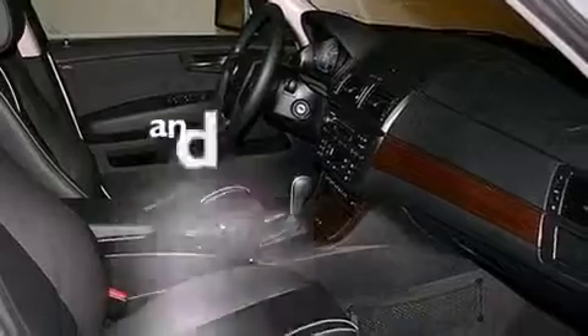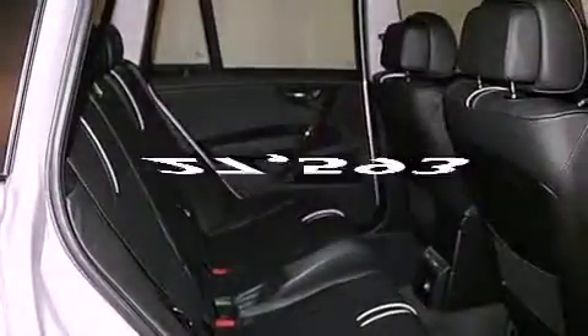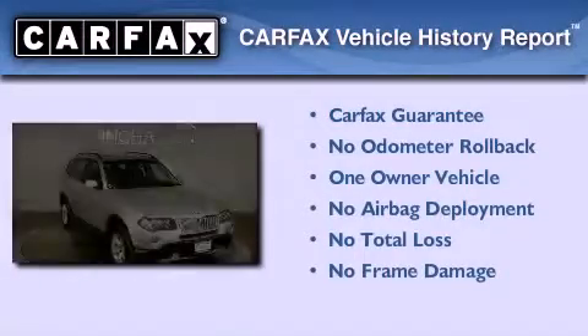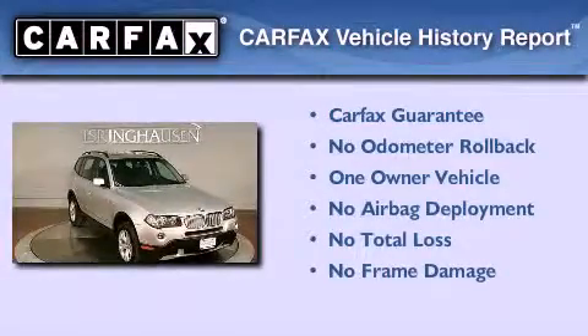This vehicle has less than 28,000 miles. This BMW has had only one owner, and it qualifies for the Carfax Buy Back Guarantee.